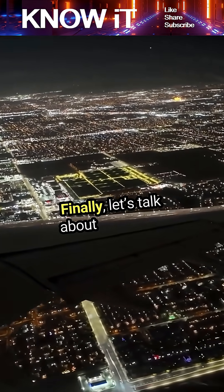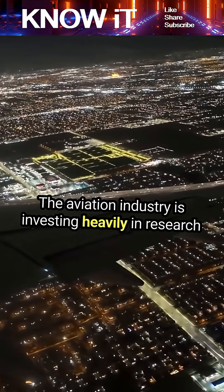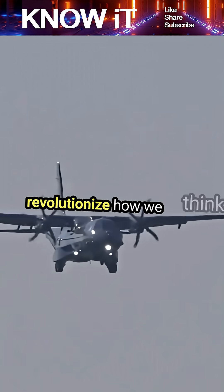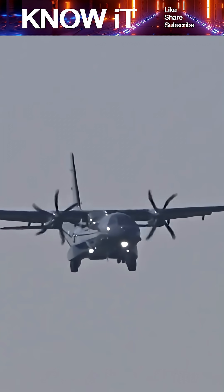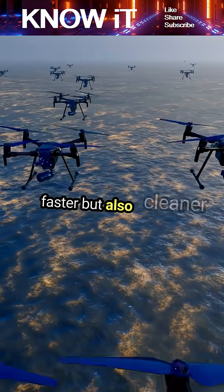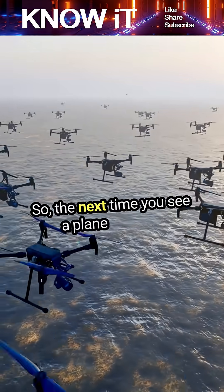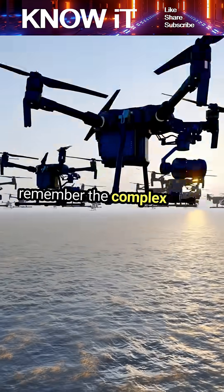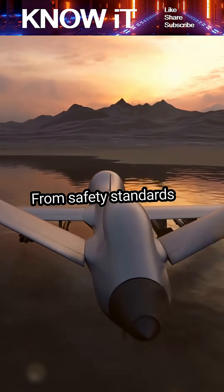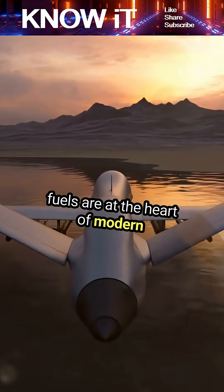Finally, let's talk about the future. The aviation industry is investing heavily in research to develop electric and hybrid aircraft, which could revolutionize how we think about aviation fuels. Imagine a world where flying is not only faster, but also cleaner and more sustainable. So the next time you see a plane take off, remember the complex world of aviation fuels that powers it. From safety standards to environmental considerations, these fuels are at the heart of modern aviation, driving us into the future.